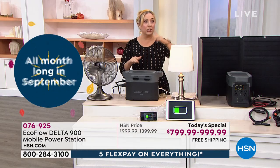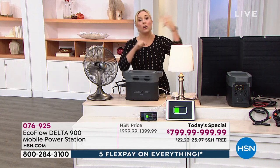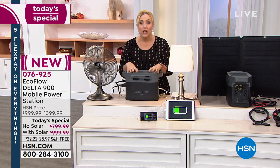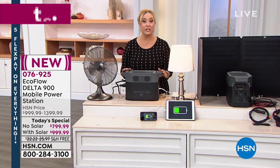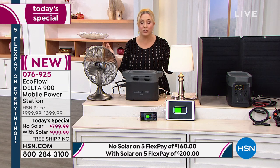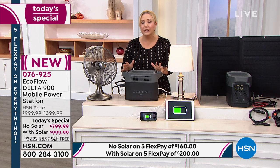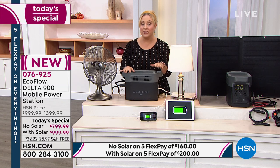Another problem in an emergency is running out of gas — the biggest thing on the news is that people can't get gas for their cars or generators. This generator does not run on gas. You plug it in, charge it before the emergency, and during an emergency you can continuously recharge it using solar power if you choose to get it with the solar panel.